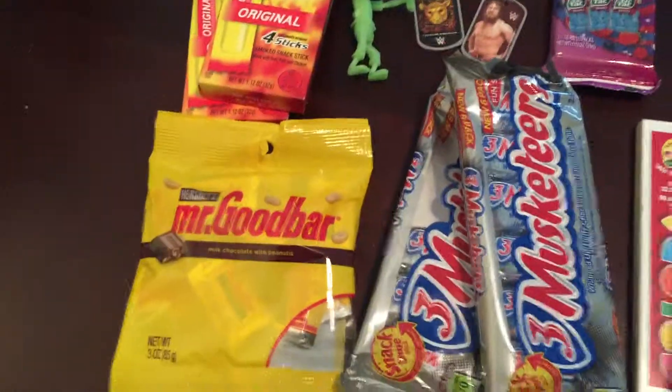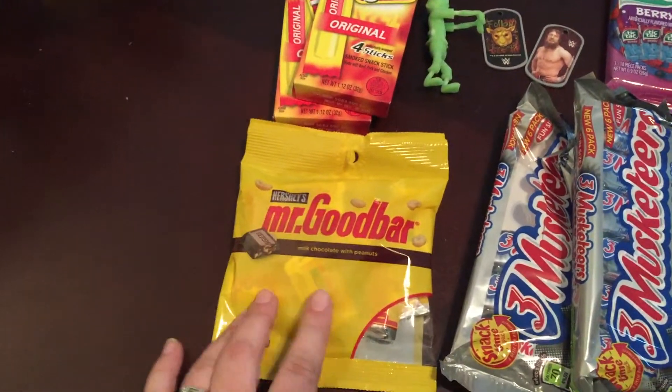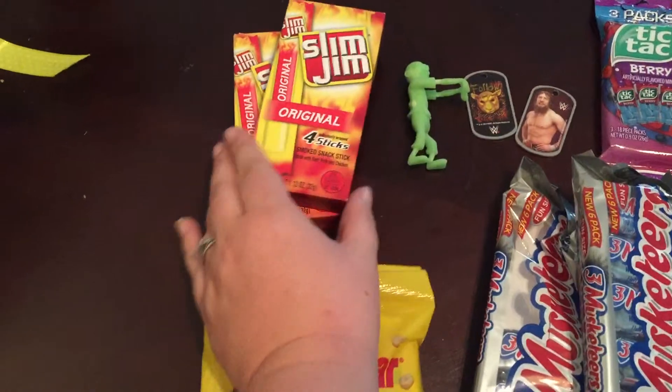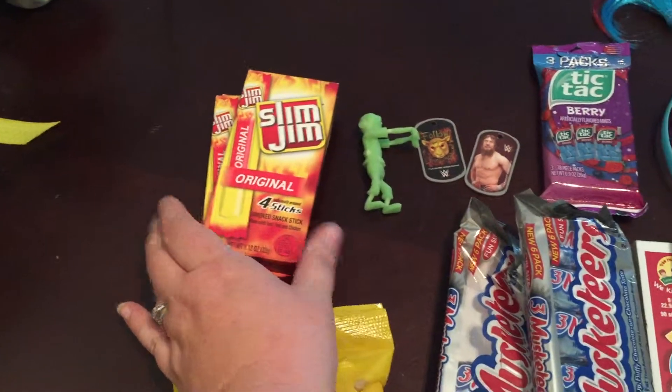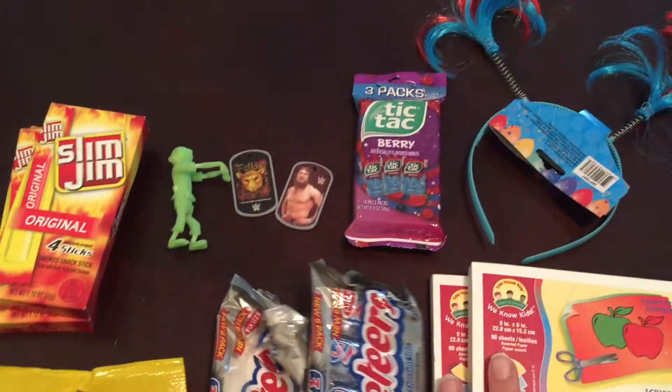And some goodies here. Three Musketeers — two packs of those, which I already got into. A pack of mini Mr. Goodbars. A couple packs of Slim Jims for the kids and me to share. And my kids both got to pick out two little presents for themselves.